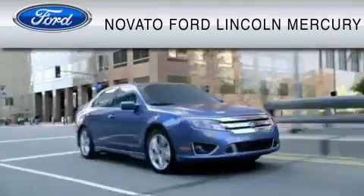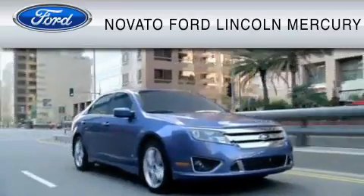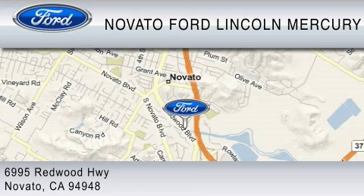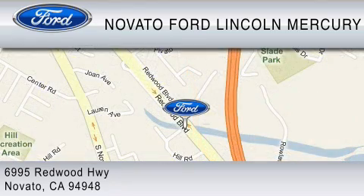For your convenience, shop in person or online 24-7, where every new Ford comes with Novato's Red Carpet Customer Care. We earn your business every day, the Novato way. Thank you for considering a new Ford and your purchase from Novato Ford.